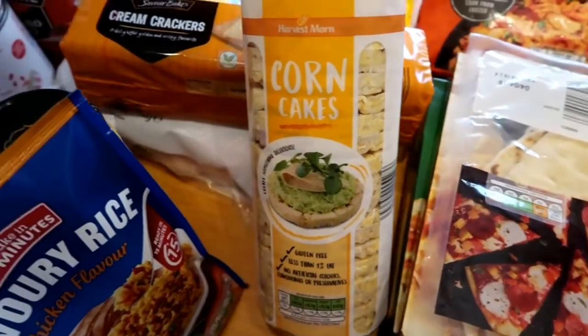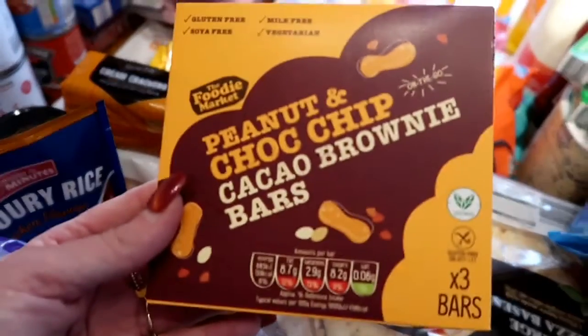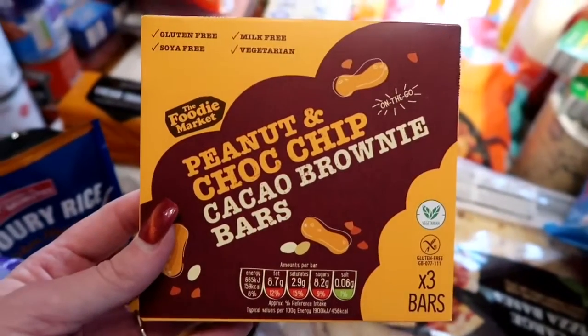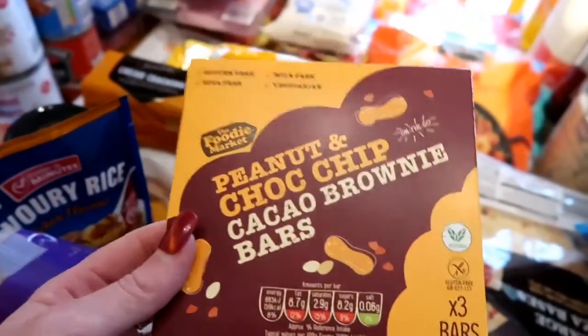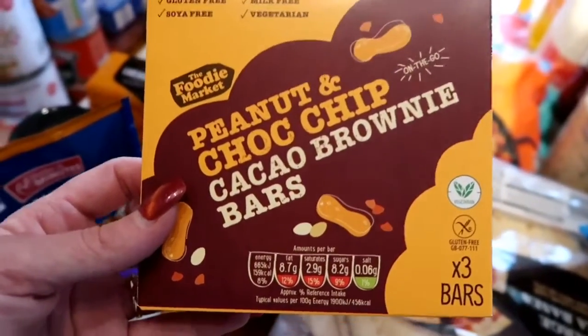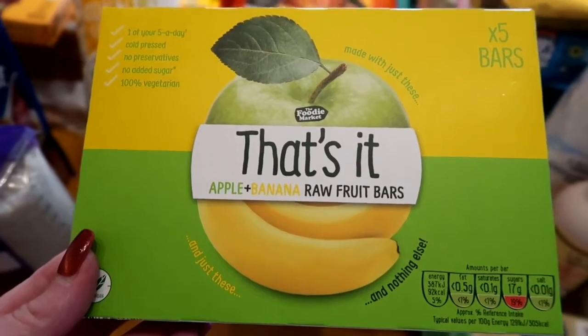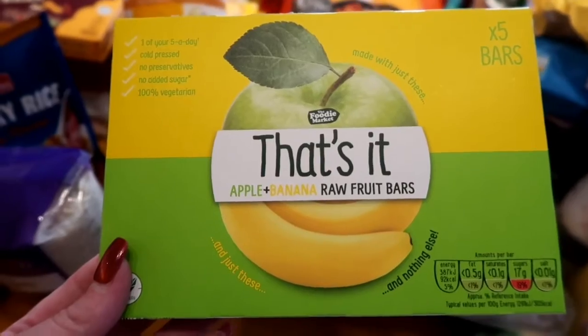I've got some corn cakes — just like rice cakes but made with corn — and for snacks I picked up peanut and chocolate chip brownie bars. They're vegan, milk free, gluten free, and soya free — great high-energy snacks for Madeleine before or during dancing. I also got these 'That's It' apple and banana raw fruit bars; I've had the red berry flavour before and they're really nice.